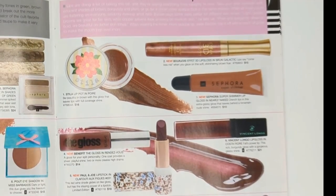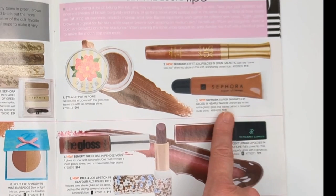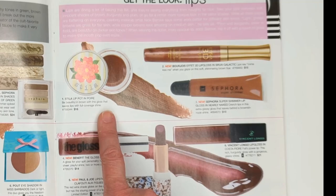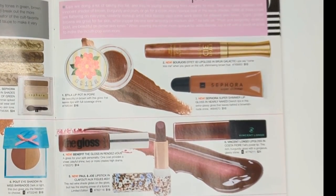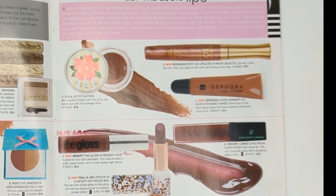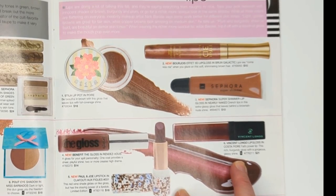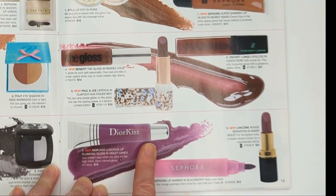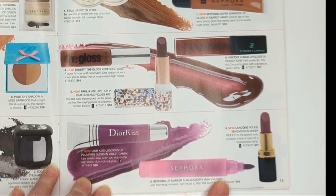On this side we have some lip products. We have the Bourjois Effect 3D Gloss and the Sephora Super Shimmer. Stila had lip pots - I forgot about these, they were really nice, kind of a thicker lacquer-style gloss with a lot of pigment. Also Benefit's Gloss, a lipstick from Paul and Joe and Vincent Longo - two brands I don't really see around anymore. The Dior Kiss Gloss. Sephora also had these lip markers - they were incredibly dry, not a big fan. And the Lancôme Rouge Sensation.